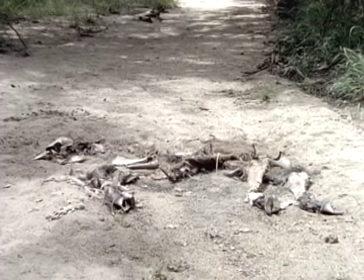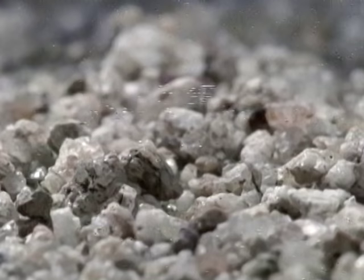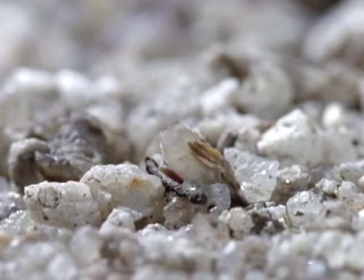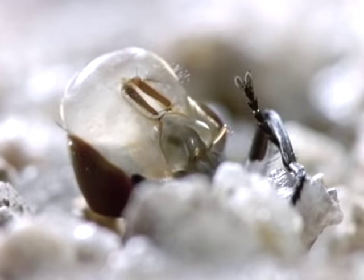As hard as it is to watch, this is nature's way of cleaning up. In just one week the giraffe has been reduced to dry skin and bones. And now a new generation of flies is ready to emerge from the ground. By rhythmically inflating a sack inside its head and swelling it to almost twice normal size, the fly is able to force its way through the sand.